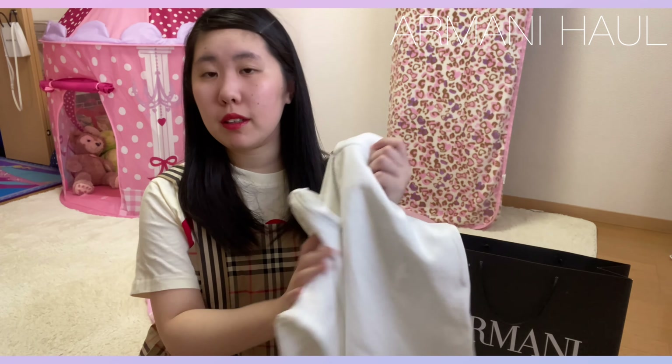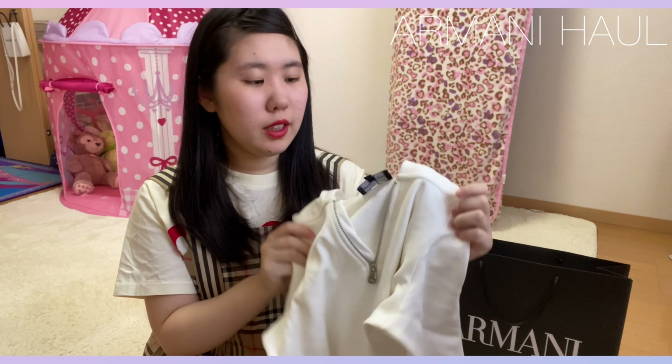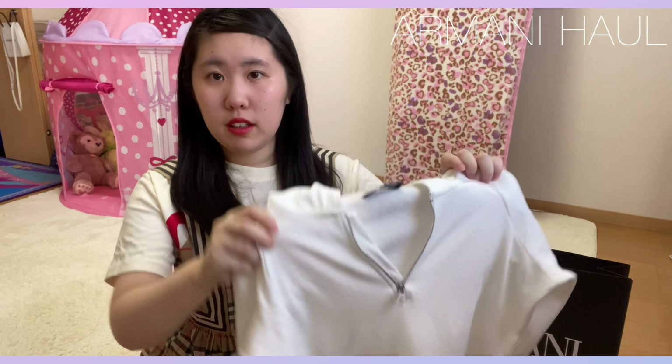これもね、全然まだまだこれから着るんですけど、ちなみにこれはキッズサイズで購入したんですけど、今回は大人のサイズで購入をしました。なので、結構ダボーっと着られて、いい感じかなって思います。